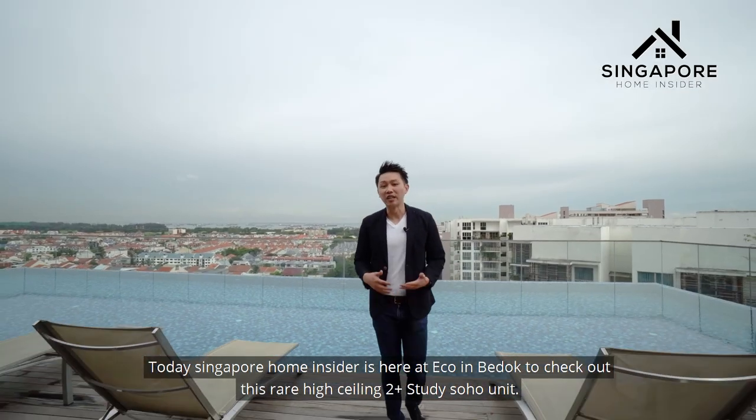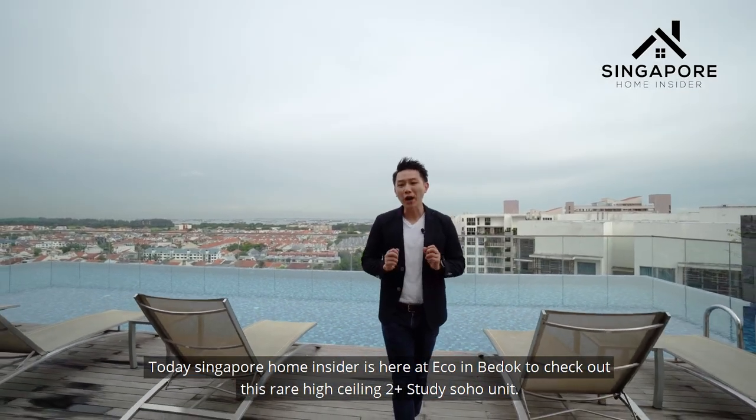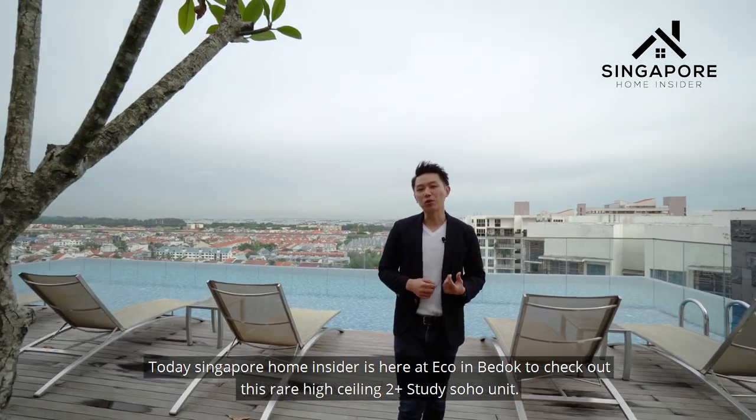Today's Singapore Home Insider is here at Eco in Bedok to check out this rare high-ceiling 2 Plus Study Soho unit.